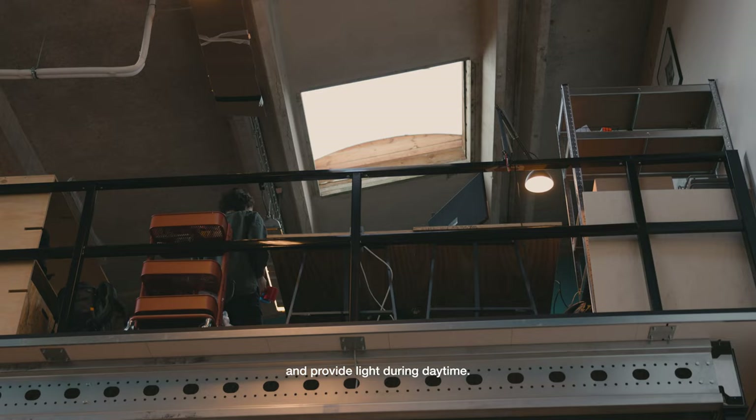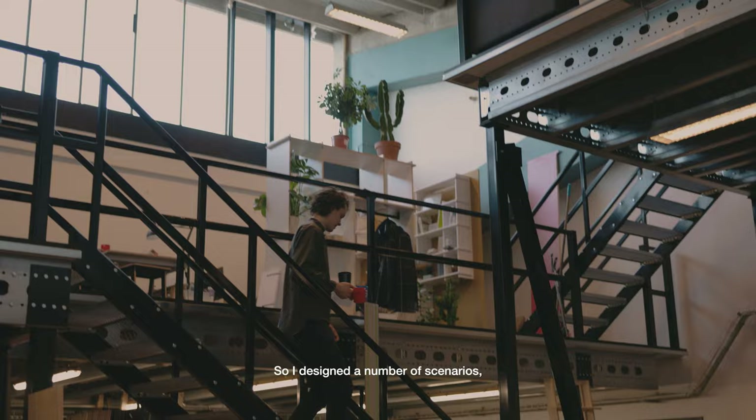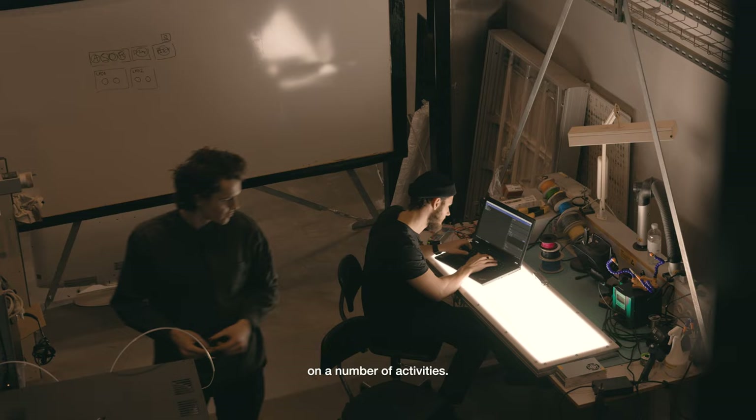Because of this extreme condition, we had to do something and provide light during daytime. So I designed a number of scenarios — seven scenarios actually — that were played every day on a random basis. We expected to measure consequences of these scenarios on a number of activities.